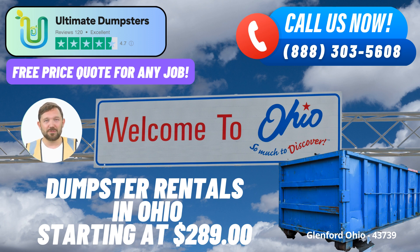Whether you're involved in a home renovation project, managing waste at a construction site, or in need of reliable junk removal, Ultimate Dumpsters has you covered. One of the standout features of Ultimate Dumpsters is their nationwide coverage, providing roll-off containers to over 50,000 cities across 50 states and 3 countries. This means you can trust their expertise and experience to meet your waste management needs right here in Glenford.